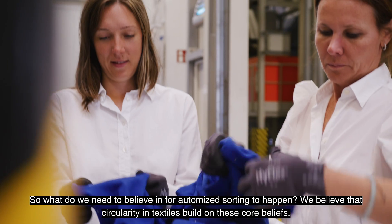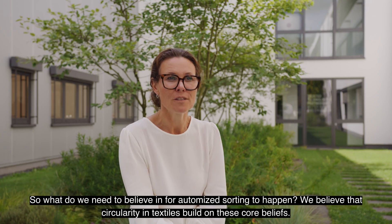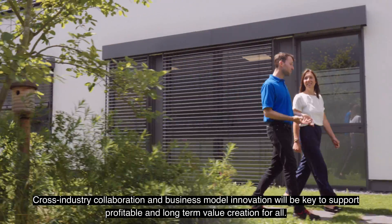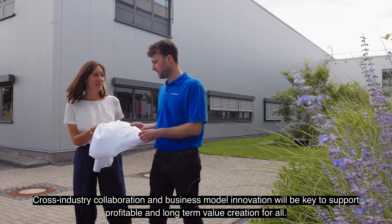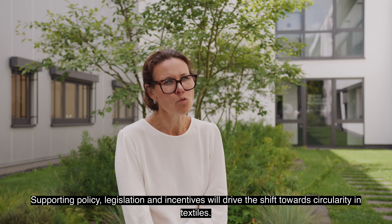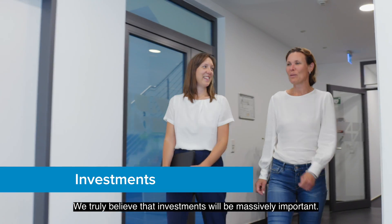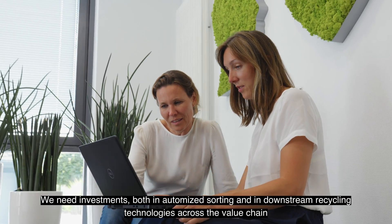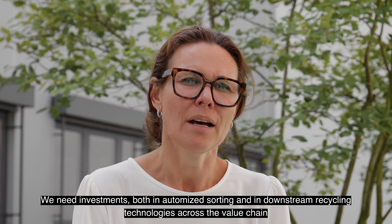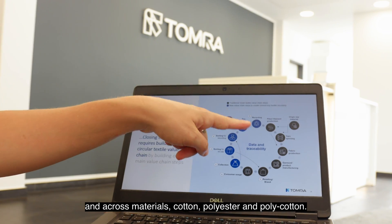So what do we need to believe in for automated sorting to happen? We believe that circularity in textiles builds on these core beliefs. Cross-industry collaboration and business model innovation will be key to support profitable and long-term value creation for all. Supportive policy, legislation and incentives will drive the shift towards circularity in textiles. We truly believe that investments will be massively important — both in automated sorting and in downstream recycling technologies across the value chain and across materials: cotton, polyester, and polycotton.